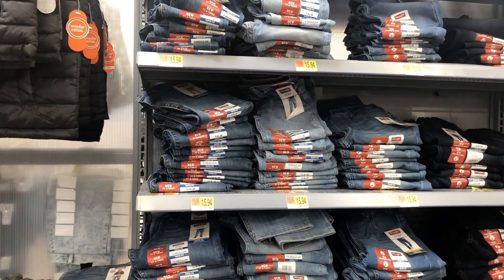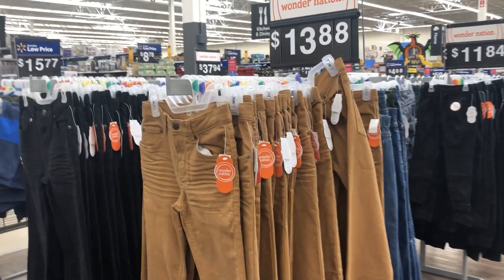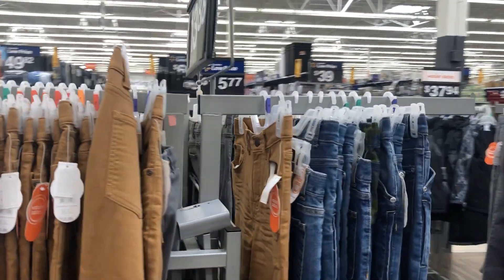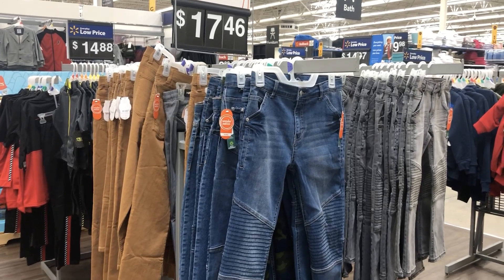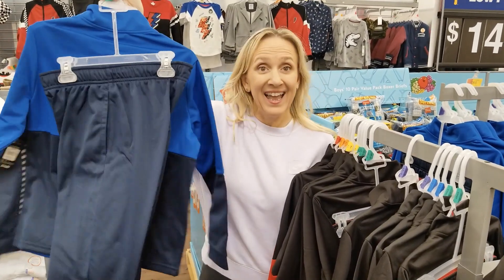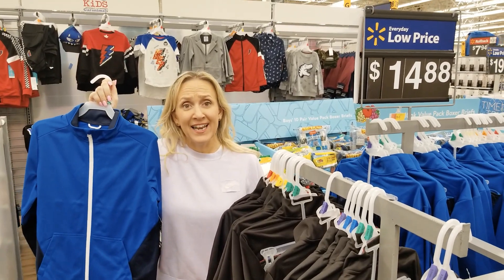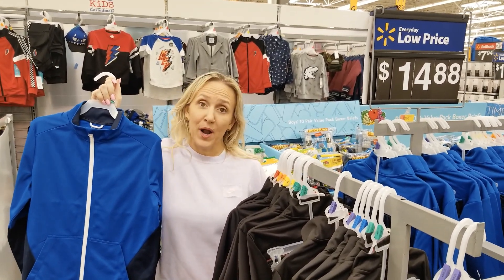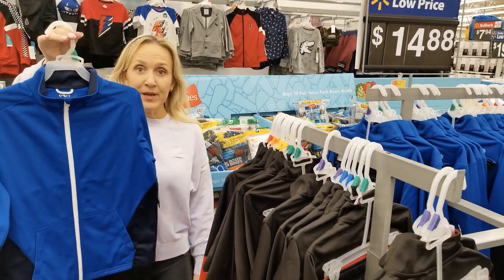For $15.94 there are other jean options from Wonder Nation in different washes — a little cooler but more expensive than the Wranglers. Another great money-saving option is an outfit set with both pants and a zip-up jacket. Your kid doesn't have to wear them together, and for $14.88 total you get black, gray, maroon, and blue.